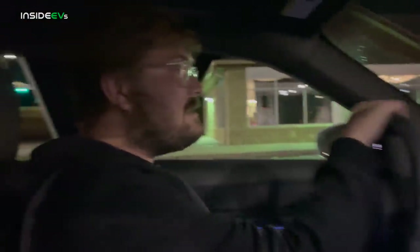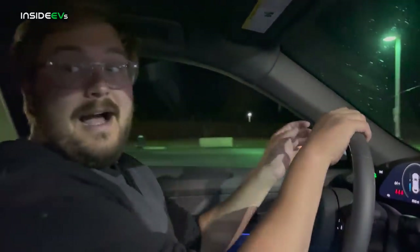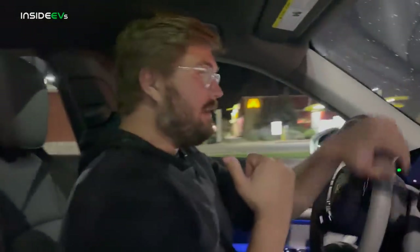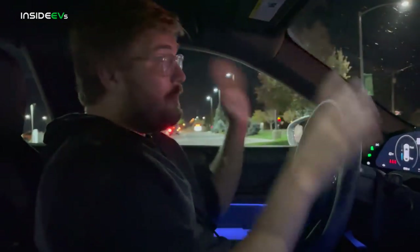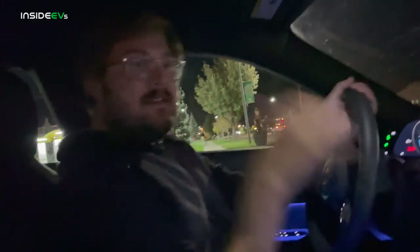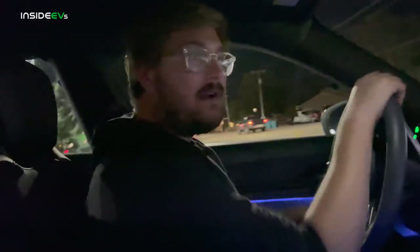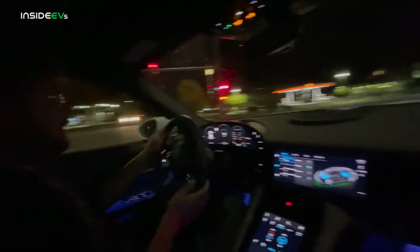I've never range tested a Cross Turismo before, but if the sedans are anything to go by we should exceed EPA range. Let's get Alyssa buckled up and talk about the rear motor situation. Here we are merging out of the gas station, heading up. You can see our chargers here on the right side — brand new chargers. That was an interesting install; those chargers went in like a year ago and they never turned them on, but just about a month ago they finally turned them on.